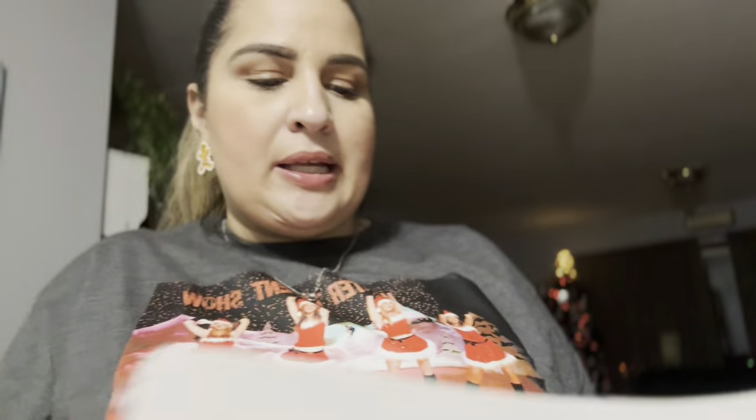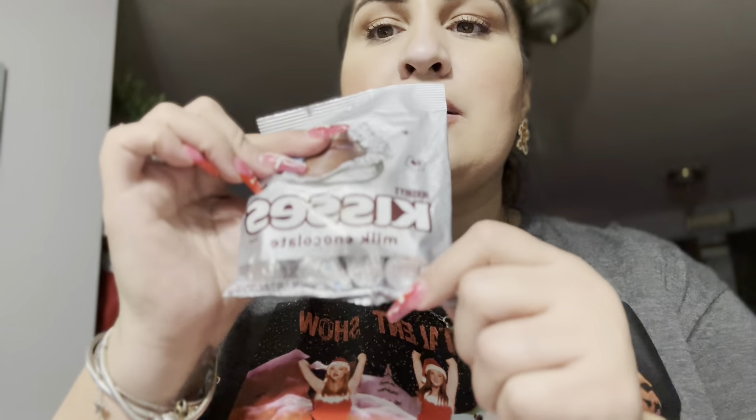Then I picked up five of these little Hoshi kiss bags for the stockings. They're the perfect size and come with a couple of little chocolates. I need to hide them — that's why I'm putting them back in the bag.